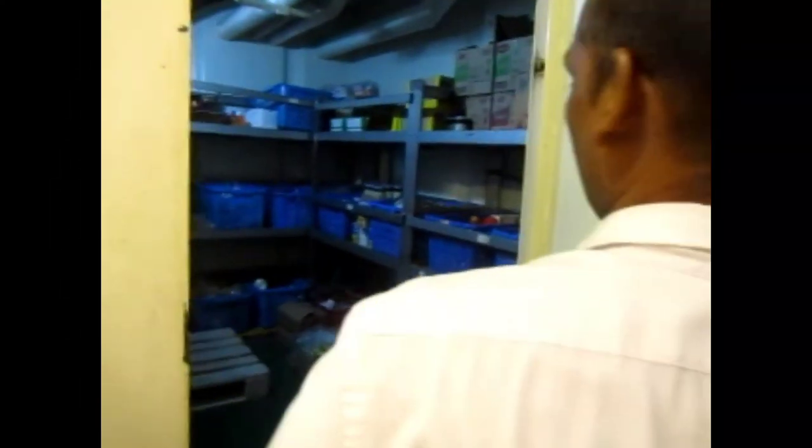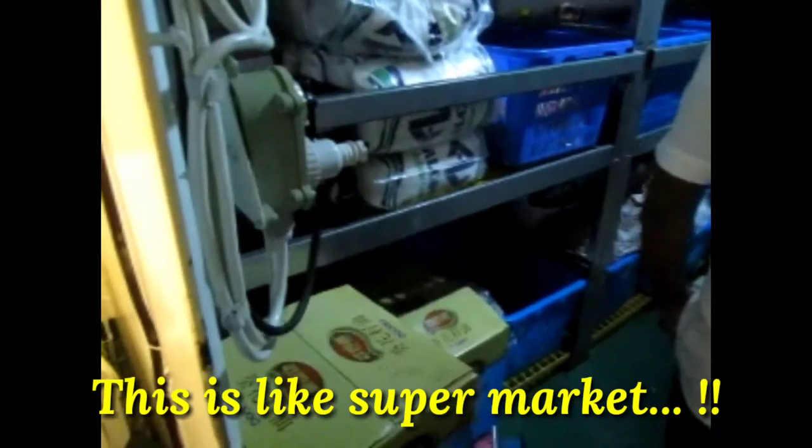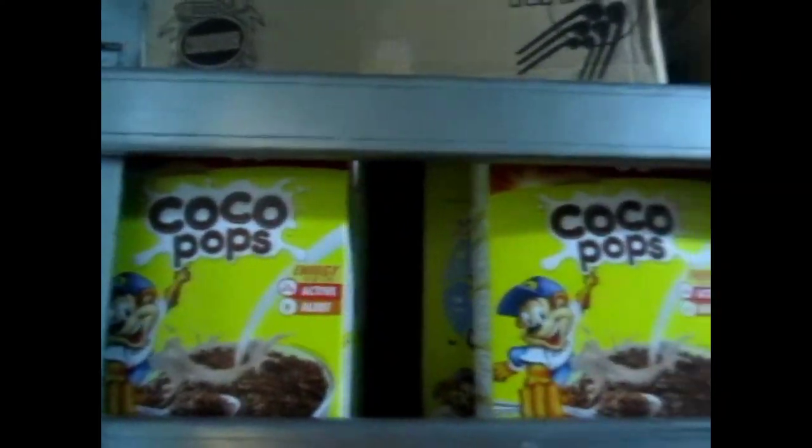What is the provision store? This is a dry store — a dry provision store. It is like a supermarket. There are all kinds of things here: salt, sugar, biscuits, and so on.